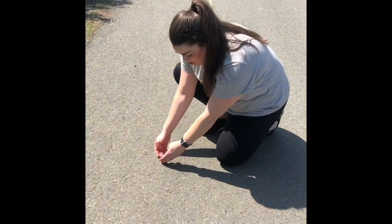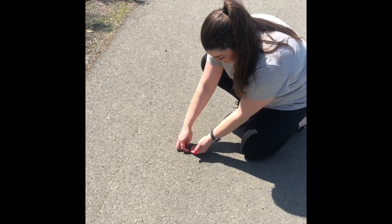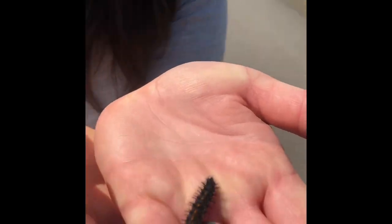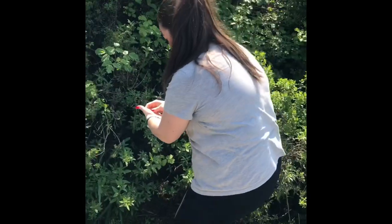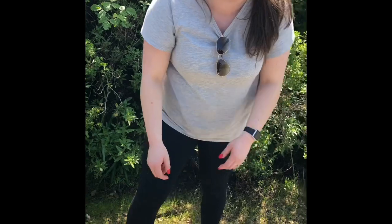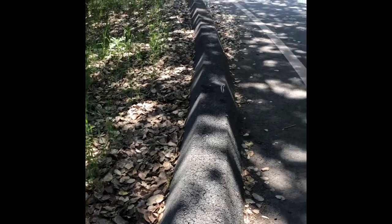I've seen lots of caterpillars that have been squished on the road, so I'm gonna help this one cross and get to a safe place. I'm gonna help the caterpillar get to a safe spot on the tree so it doesn't get squished. This caterpillar is trying to get its way back up to the branch above it.